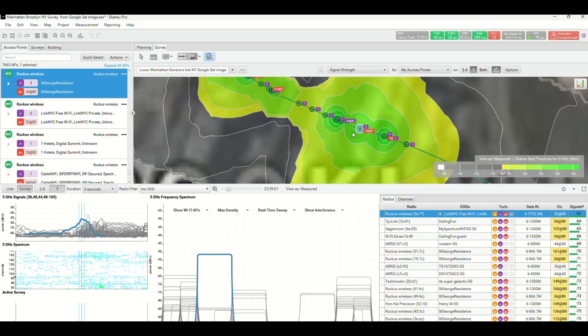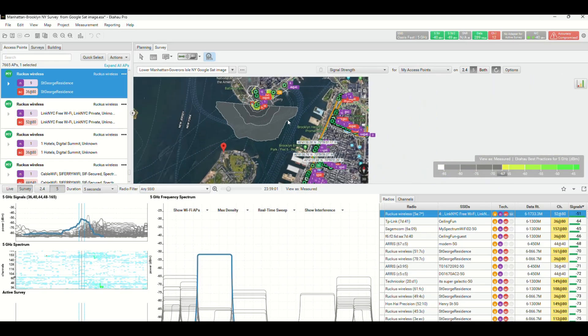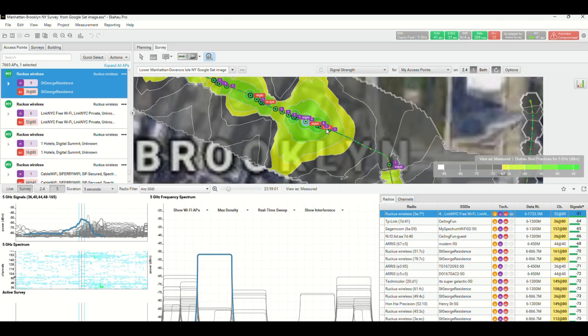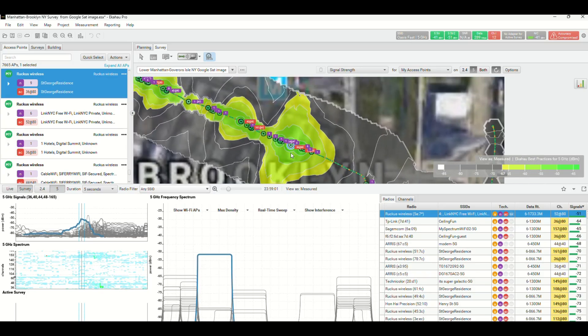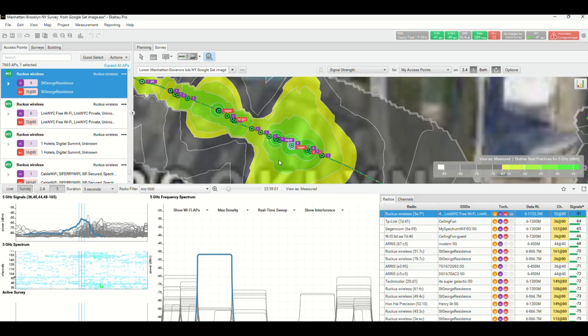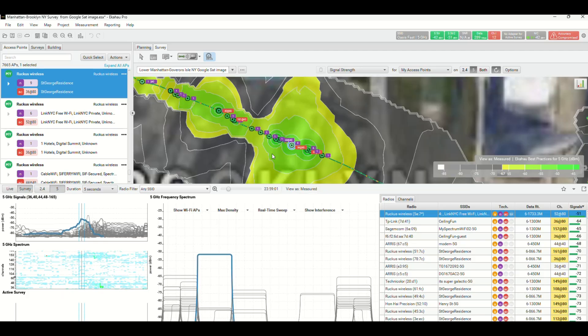This survey of all of Brooklyn and lower Manhattan took 37 minutes. Then I could just zoom in — I'm within 250 feet of it — circle around, and quickly find that access point. That means I could probably find a Starlink access point in an urban environment just as quickly.